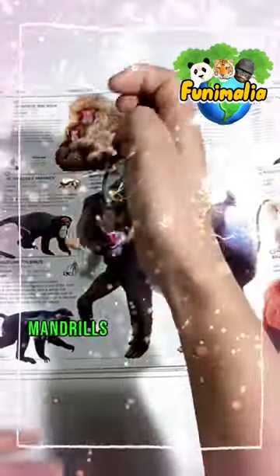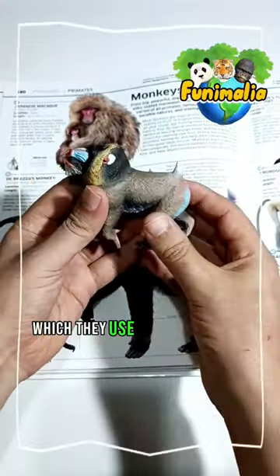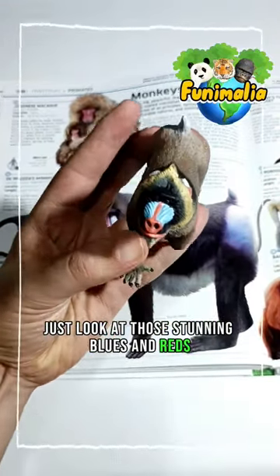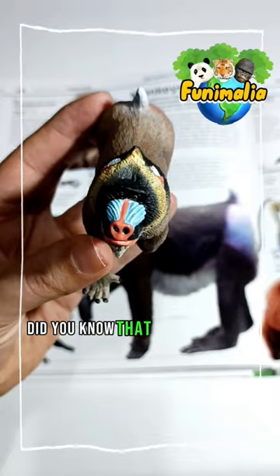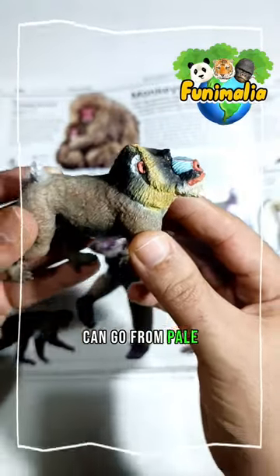Mandrills are known for their vibrant and colorful faces, which they use to communicate with other mandrills and show their emotions. Just look at those stunning blues and reds. But that's not all — did you know that the mandrill's face can change color depending on its mood? It can go from pale to deep red when they're excited or agitated.